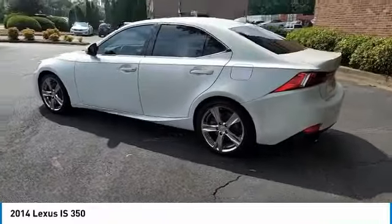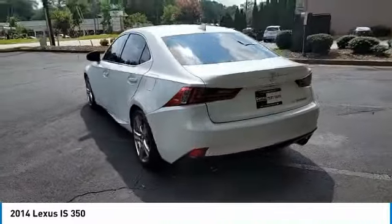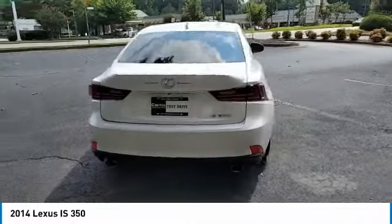Rear wheel drive, four wheel disc brakes, front performance tires. Come see the car for yourself.